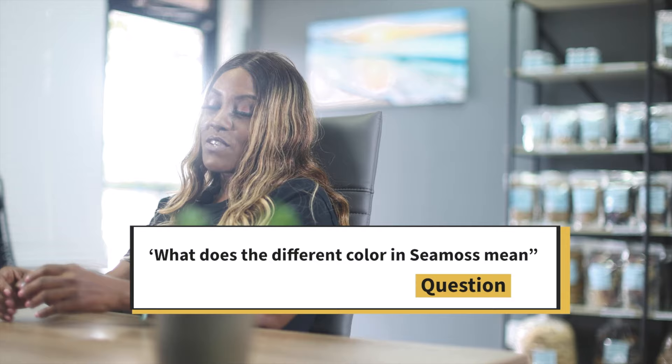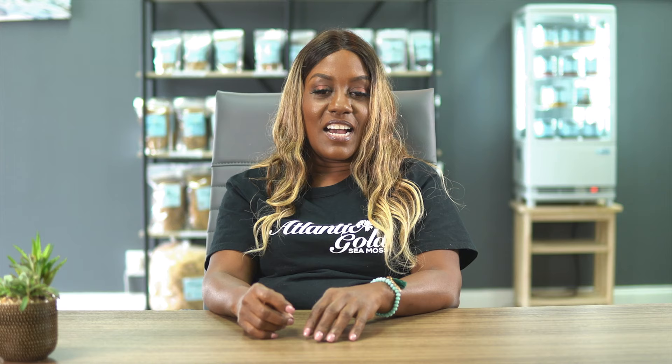The different colors basically indicate different flavonoids or antioxidants that are present. The most common is the gold, which comes out brown from the ocean and fades into various shades of gold. The purple has anthocyanins, an antioxidant found in all foods that are purple, dark red, or blue. The green sea moss has chlorophyll, the compound that makes everything green. At the end of the day they're pretty much the same — they just have some extras based on the color.